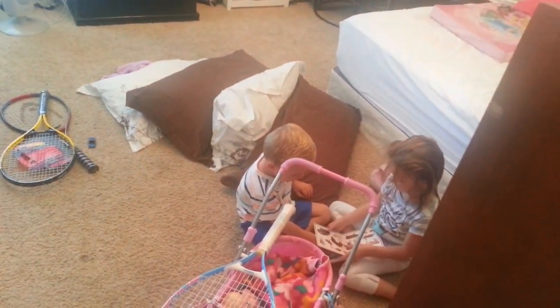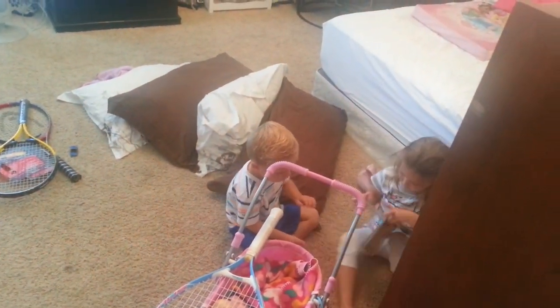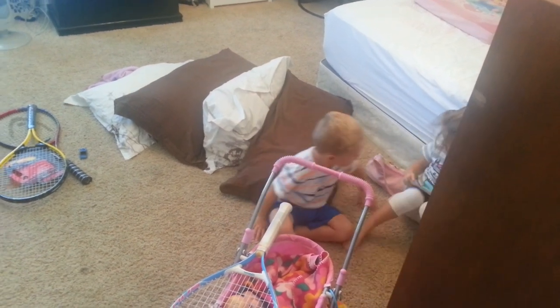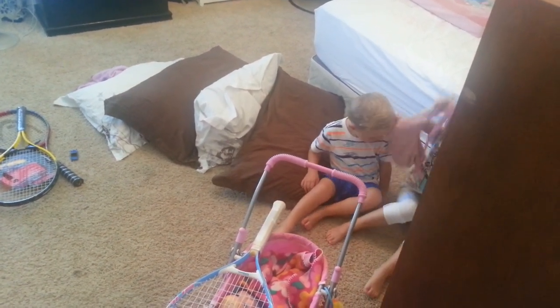It's a box? Yeah. Let's read it. Sit right here next. Hurry, sit right here. Let's go over the box.